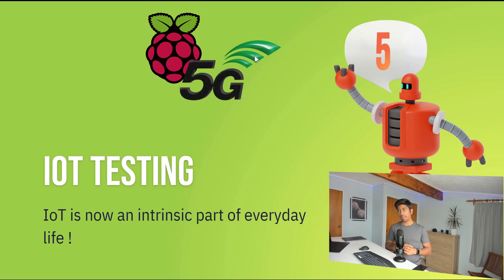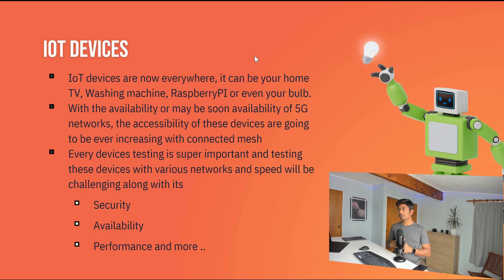IoT device testing requires a lot of testing effort. These devices face not only security issues since they're exposed to the open world, but also availability, performance, and testing under specific conditions. IoT device testing is one of the key things to watch in 2021.